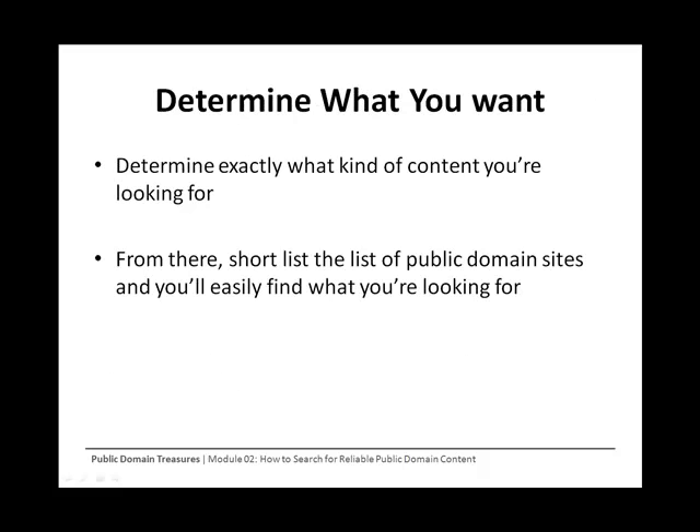Coming to the end of this module, you have just been exposed to a huge library of where you can obtain public domain content that can be freely used for personal or commercial gains. While there are a lot of sites out there, it can be overwhelming. Remember that before you start your search, you need to have a clear objective in mind — just knowing you want to use a public domain work isn't enough. You need to know what type of product you want to create and what public domain work will fill your need. Once you know there is a market for your idea, determine how you want to deliver your product and in which format — a physical product such as a DVD, CD, or printed book, or a digital product such as an eBook. Determine exactly what kind of content you are looking for, then shortlist the public domain sites. From there, you will be more organized and will easily find the public domain works you can use for profits.